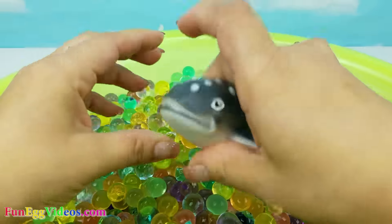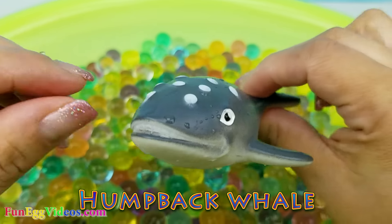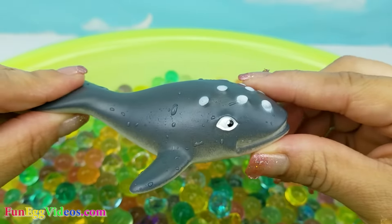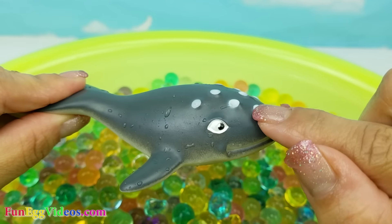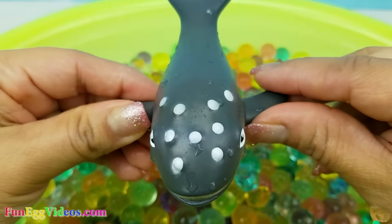What do we have here? It's a humpback whale. It's gray with white spots. Humpback whale.